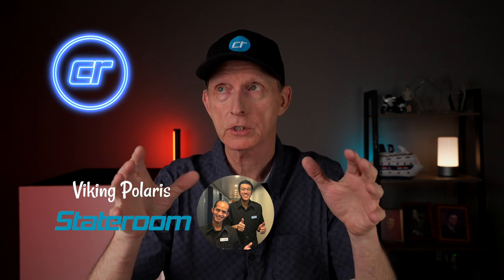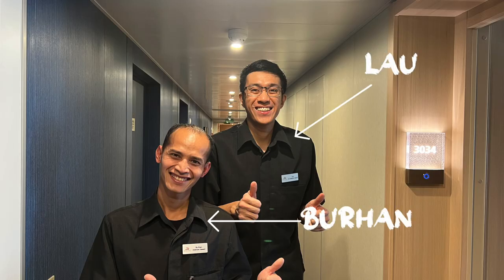We were in what I believe is their standard balcony stateroom — I'll put the exact name on screen. First, our stateroom attendants were absolutely amazing. Burhan and Lau did an excellent job and kept the room spotless. Viking still does two services per day, which I love — that turndown service where they come in, clean the room in the evenings, and make sure everything's set up for the next day. A lot of cruise lines are getting rid of that. When you think of luxury, you think of two services per day.